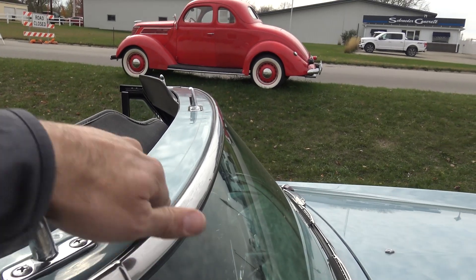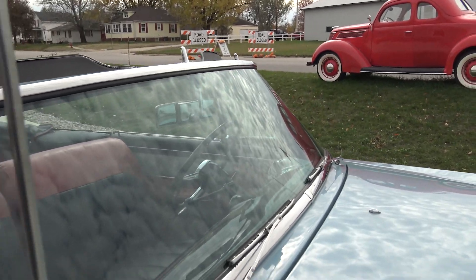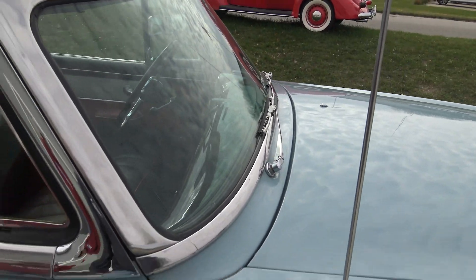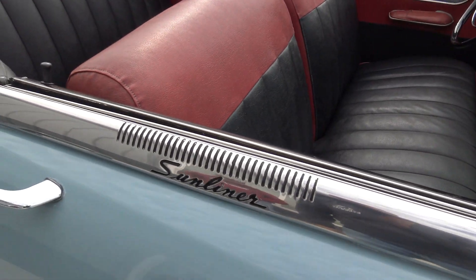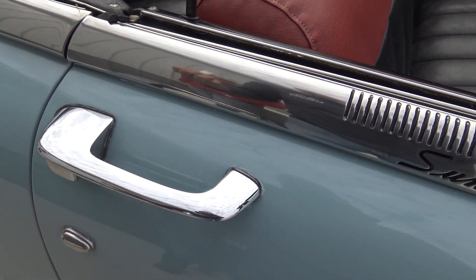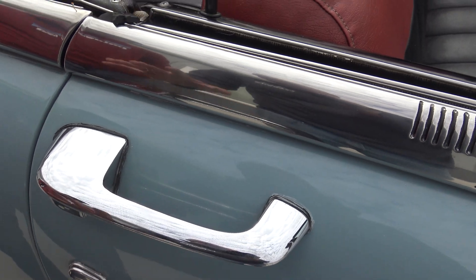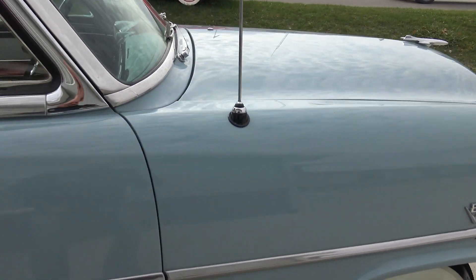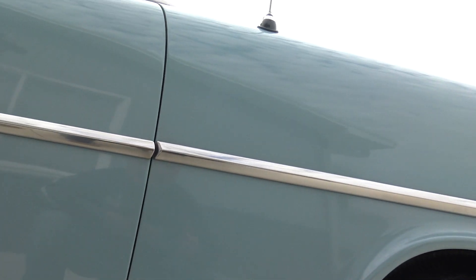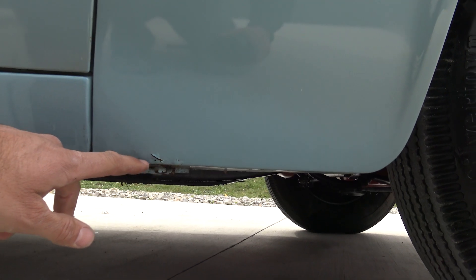The repaint looks great on top, and all the chrome is in excellent shape. The windshield is in great shape and all the chrome around the windshield and the Sunliner chrome is excellent. The original door handles still have a great chrome finish, though if you look closely you can see those little micro scratches in them. At the very bottom of the car — check out our website for the undercarriage, it's all rust-free — we do have a little paint imperfection and a small rust bubble right down here.